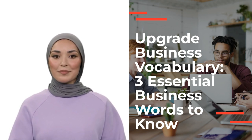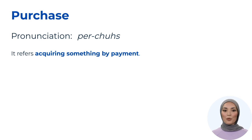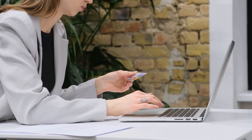Our first word is 'purchase', pronounced as purchase. This word refers to acquiring something by payment. In business, it's more appropriate to use 'purchase' instead of 'buy' because purchase conveys a formal and professional tone. For example, imagine you're a procurement manager — instead of saying 'I want to buy office supplies,' it sounds more professional to say 'I need to make a purchase order for office supplies.'